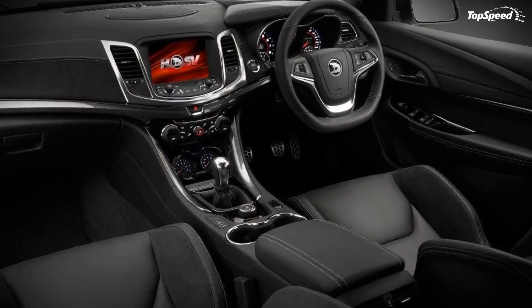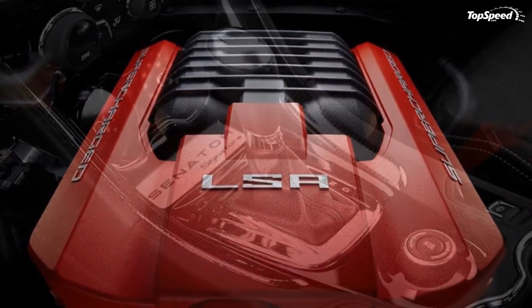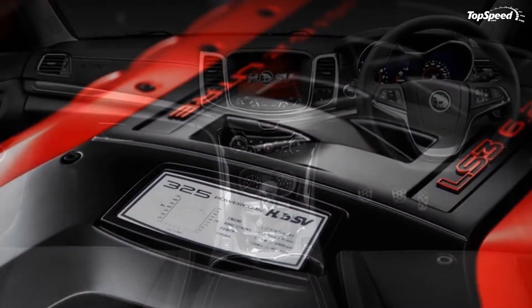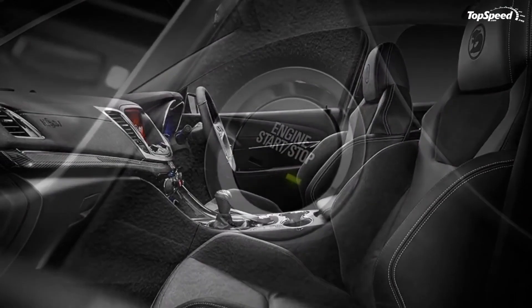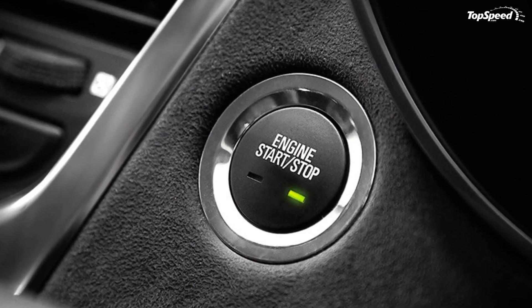Conclusion: The GTS is the most powerful version offered by HSV, and with all the updates offered by the new Gen-F version, it announces to be quite a challenge for the competition. Love it: improved look, more powerful engine, updated interior, and new technologies. Leave it: no prices announced, and no version for the American market.